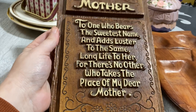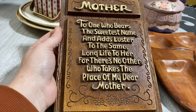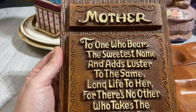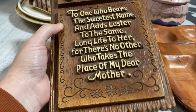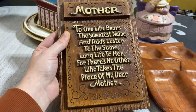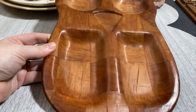This next item I'm not listing on Etsy right now — I'm not exactly sure if I'm going to keep it, gift it, or list it, so we'll say to be continued on this one. It's such a fantastic piece — it says 'Mother, to one who bears the sweetest name and adds luster to the same, long life to her for there's no other who takes the place of my dear mother.' It's so 1970s, like that plastic burwood stuff, and I love the little floral detail on it.